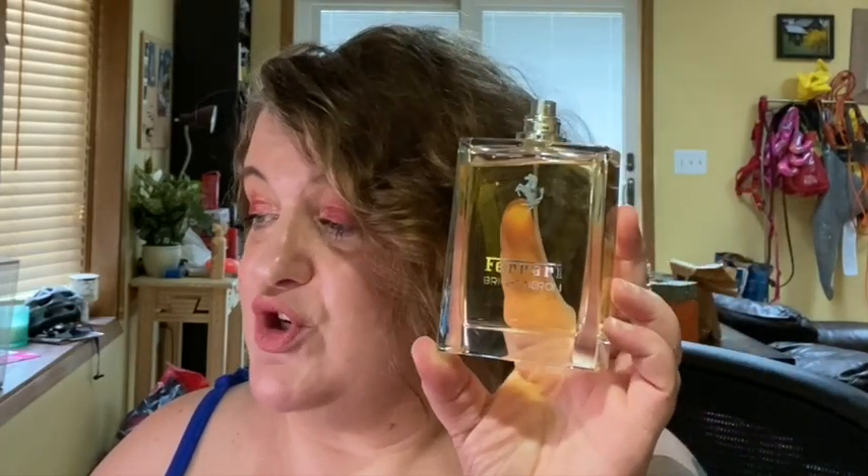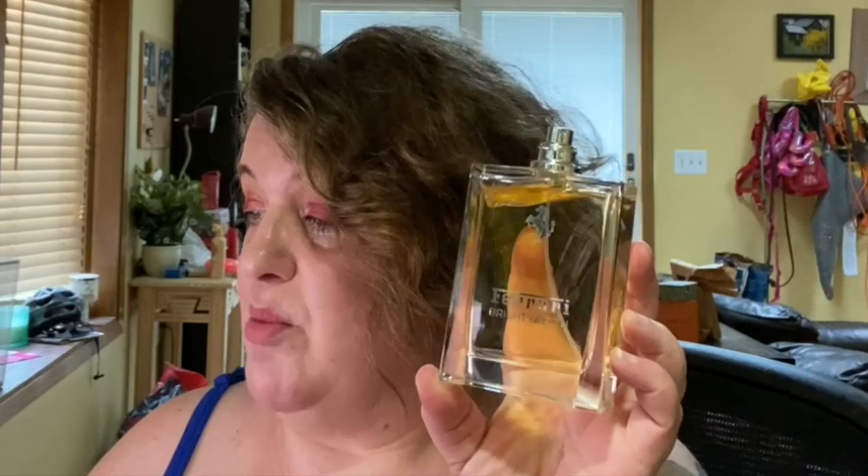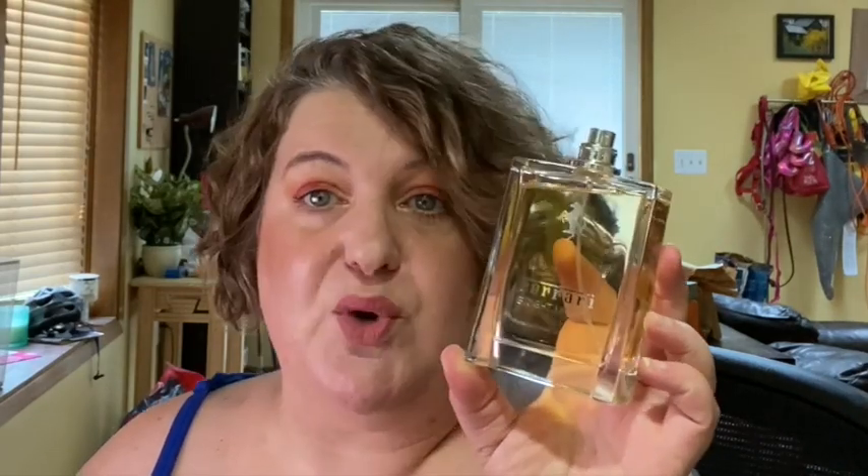I picked up a few things at the recent FragranceBuy.ca sale. One I talked about in my Dead of Summer Fragrances video is Ferrari Bright Neroli. This is so pretty. It has notes of bitter orange, citron, lemon, neroli, orange blossom, rosemary, pepper, vetiver, amber, and patchouli. It's from the nose of Philippe Paparella Paris. It's just like it sounds — bright neroli. It's citrusy, just so perfect for this time of year. Gender neutral, great pickup. It was probably around $30 or $35 — a great deal.